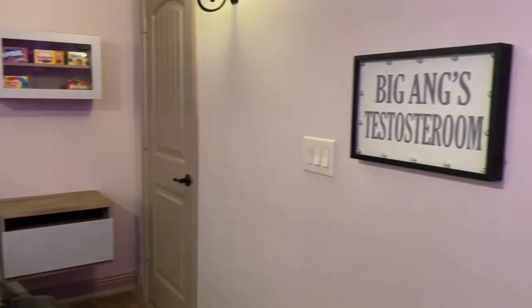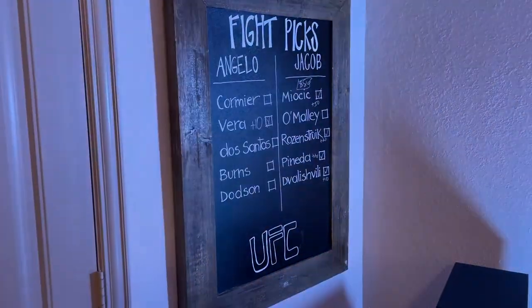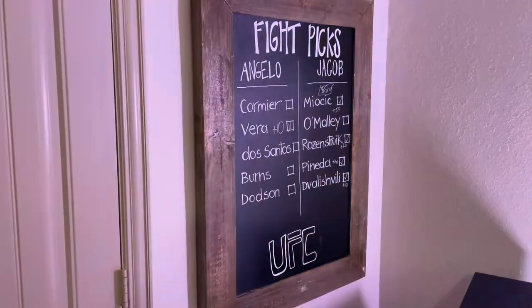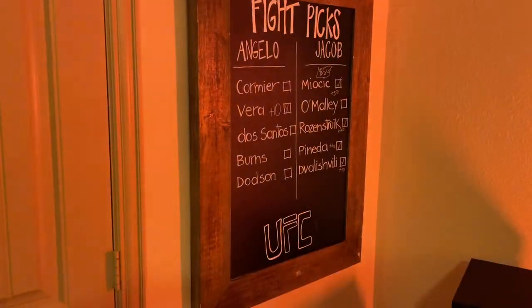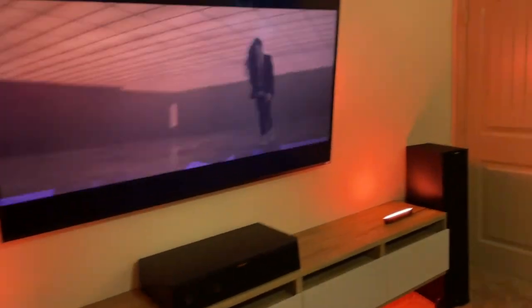There's the media closet, we have this little light, and then we're back to the doors. Over here we have a large chalkboard — we watch quite a bit of fights and we do quite a bit of gambling and betting on DraftKings on those fights. My buddy and I would pick fights, bet on the fights, and keep track of winning and losing here on the chalkboard, though we haven't updated it in a while.